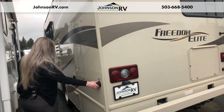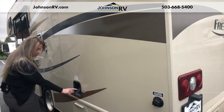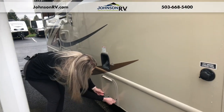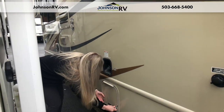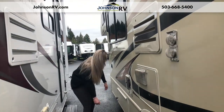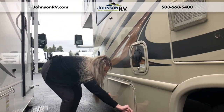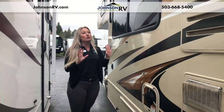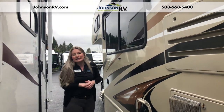Coming along to the side, we've got our city water connection. This is a gas coach versus diesel, so you've got your place here to fill up your gas. You've got your drain outlets down here and your tanks. One more thing on the outside of this 2017 — this is your generator as well.